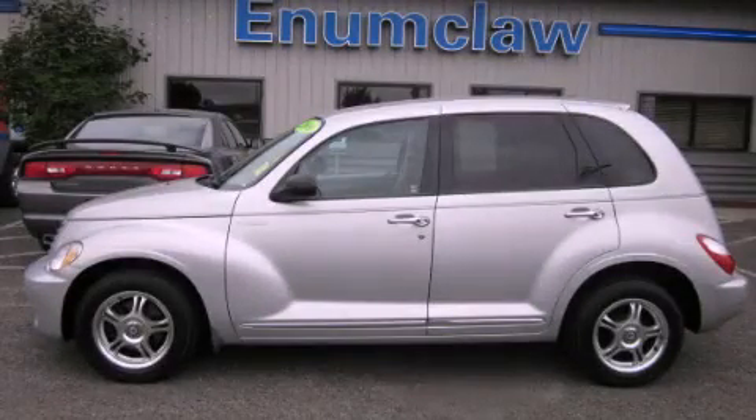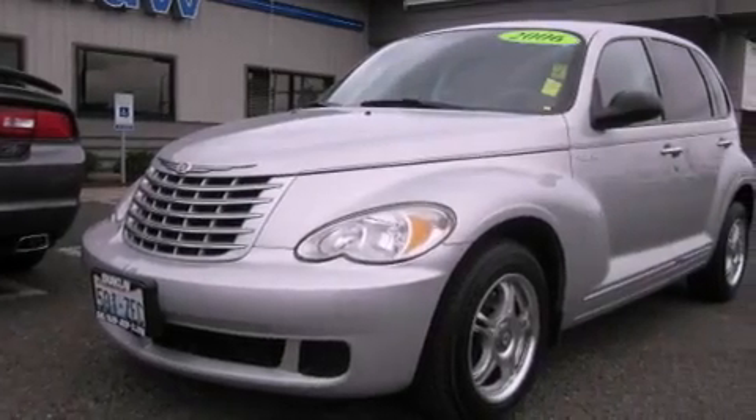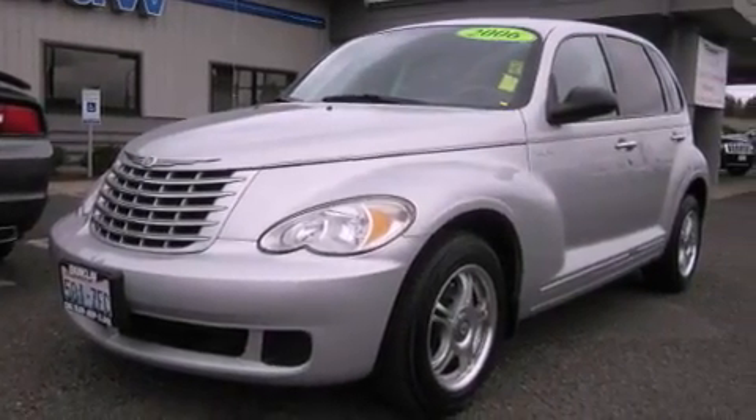This is a 2006 Chrysler PT Cruiser with unique styling. It has a 2.4-liter four-cylinder engine and an automatic transmission.